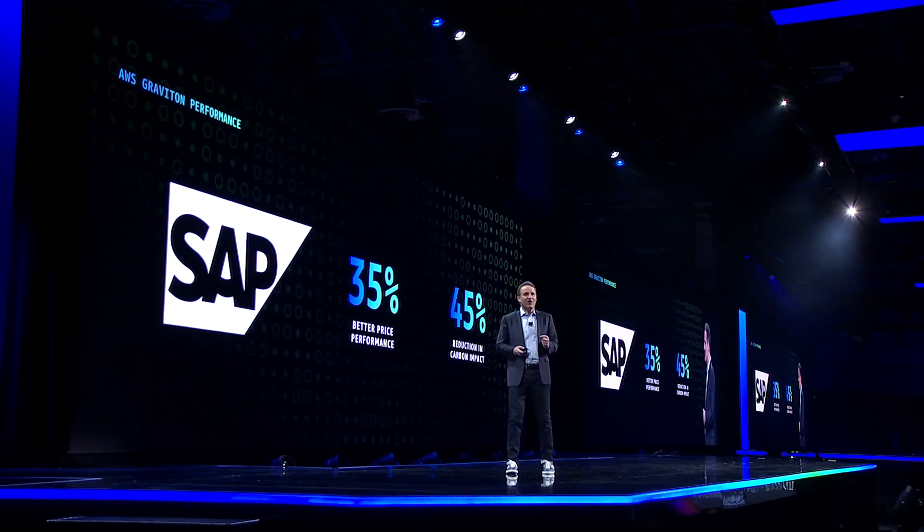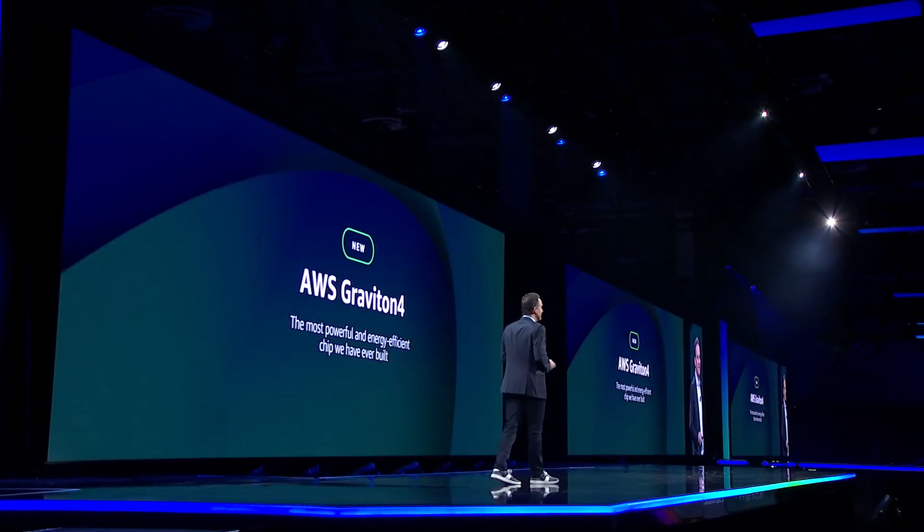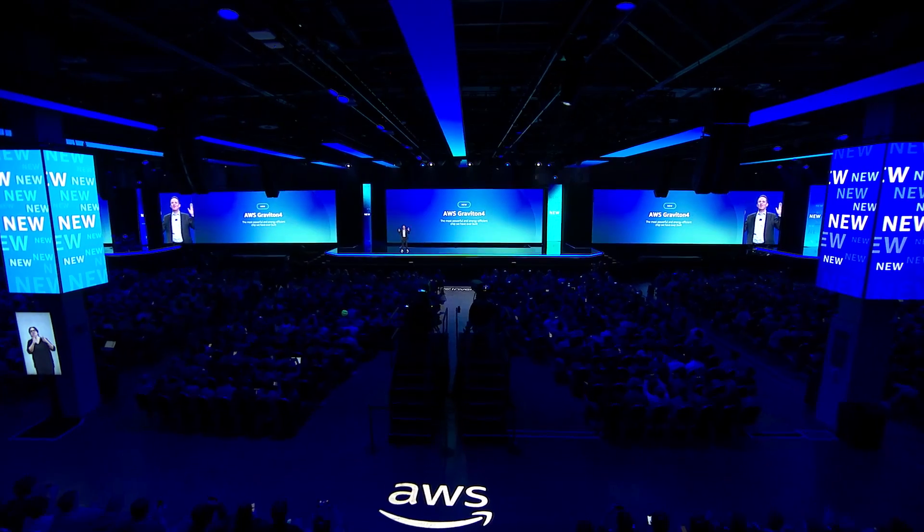We're relentless about innovation, and we continue to push the envelope further. So today, I'm excited to announce the latest generation of our Graviton processor, AWS Graviton 4.